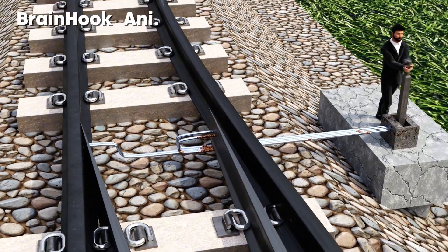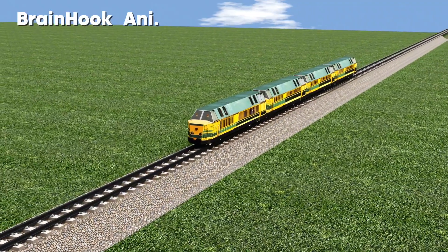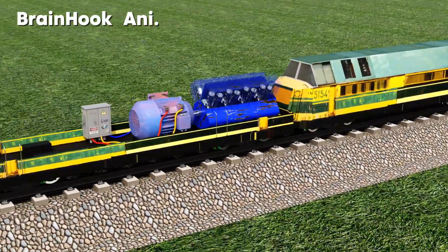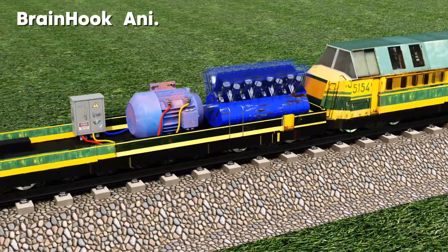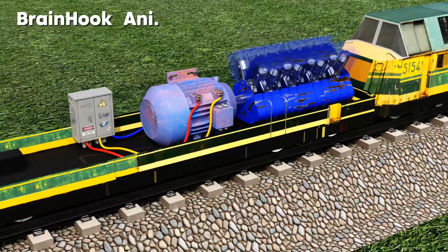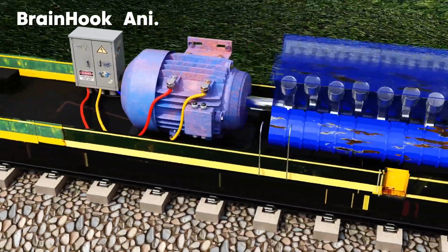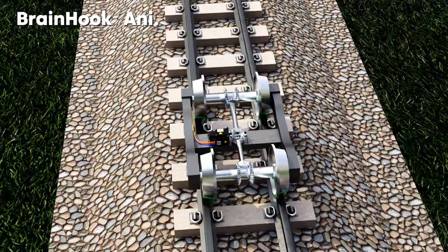Let's start the video with a fun fact before going to the main topic. Did you know that all trains in the world run on electricity except steam locomotives? Trains that use diesel engines as the main power source also run mainly on electricity. First, the diesel engine turns the generator to produce electricity, then the electricity turns the powerful three-phase induction motors, which directly turn the wheels and move the train from one place to another.